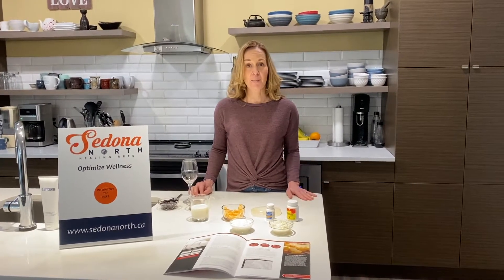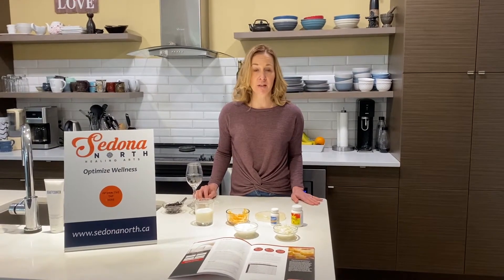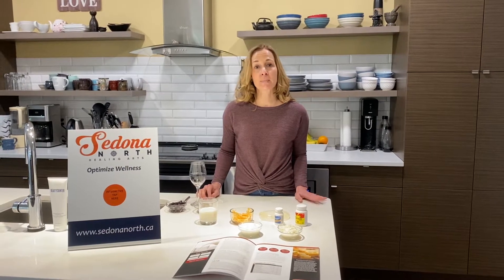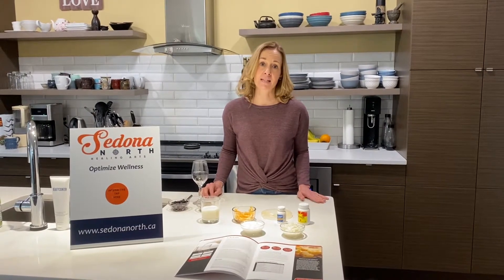Today I wanted to talk about lactose intolerance, because this is a very common concern that I hear from people that are experiencing things like gas, bloating, stomach cramping, and diarrhea.